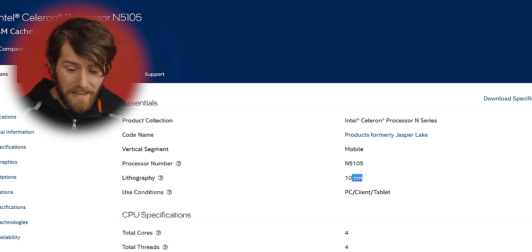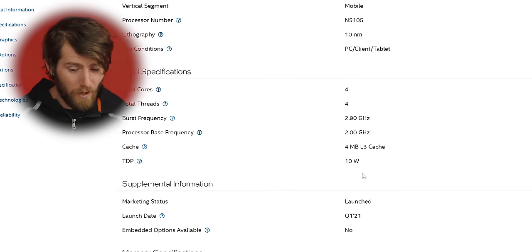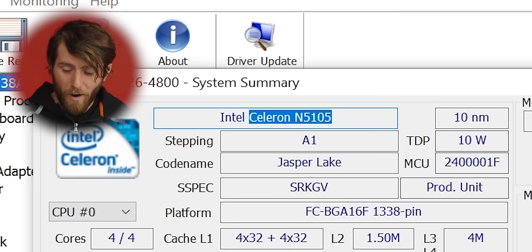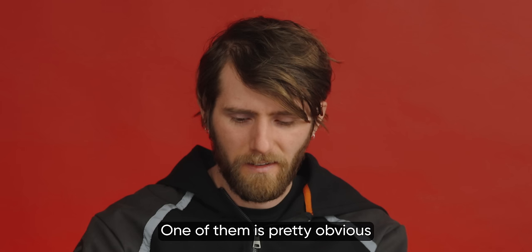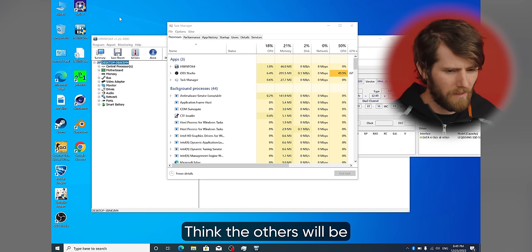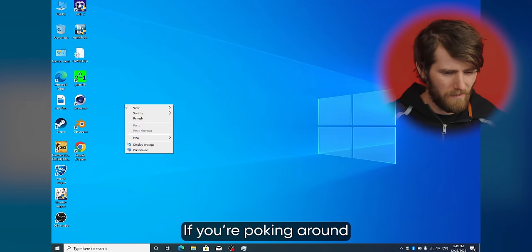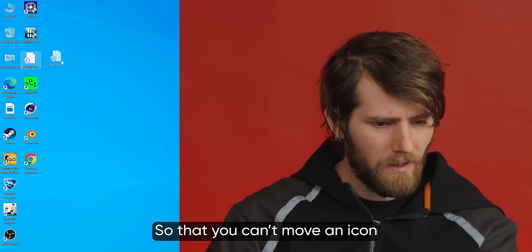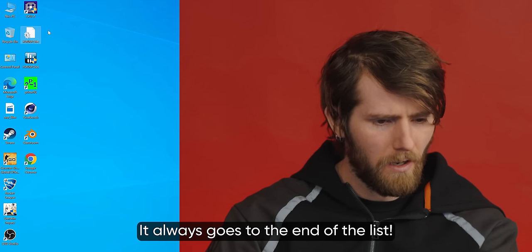This is a 10 nanometer chip — this is not old. Launched in Q1 of 2021. This is a 10 watt chip. One of the strange Windows changes is pretty obvious on the desktop, and the others will be more obvious if you're poking around. What's not default about the desktop? It's the icons — they've enabled the snap feature so that you can't move an icon where you want it; it always goes to the end of the list.